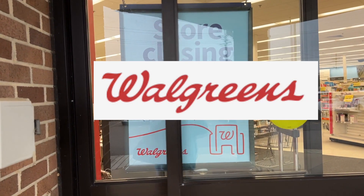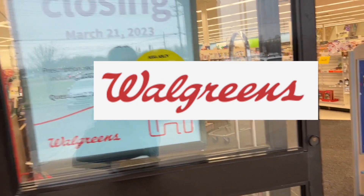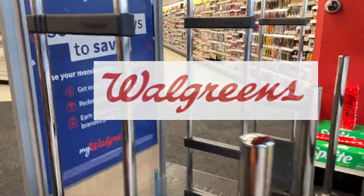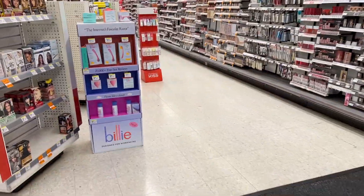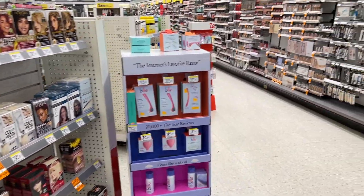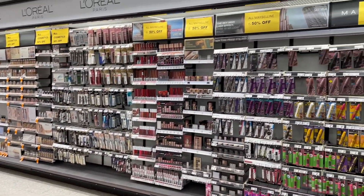Hi guys, I am excited to show y'all some deals. First though, we're going to go into a store that is a pretty good ways for me, but not too far. And it is closing on March the 21st.